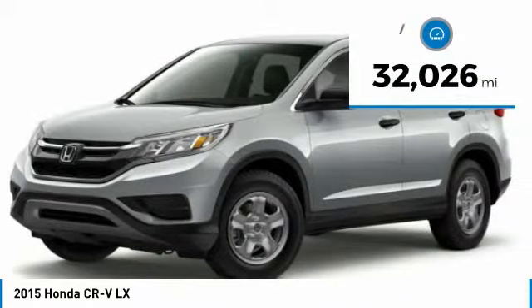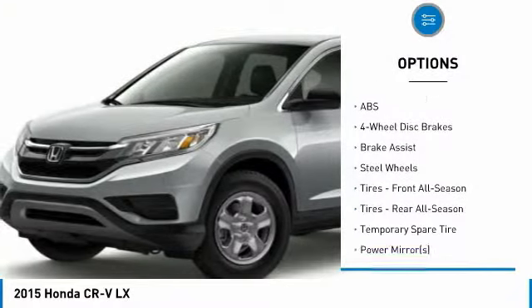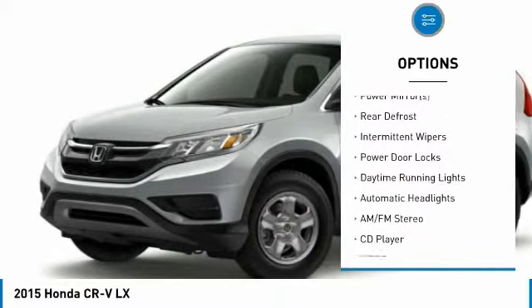This vehicle has less than 35,000 miles. Here are some of this vehicle's great options: traction control, all-wheel drive, stability control, keyless entry, and anti-lock braking system.